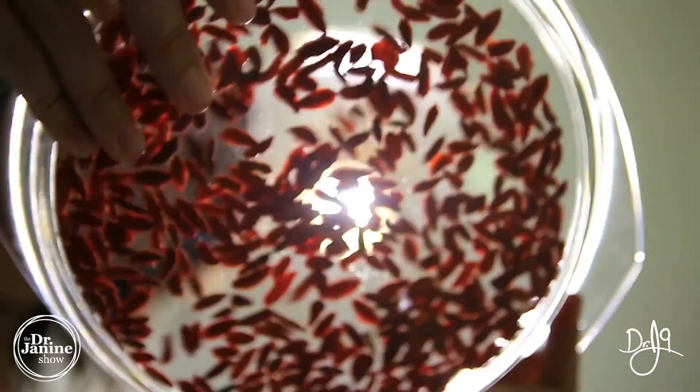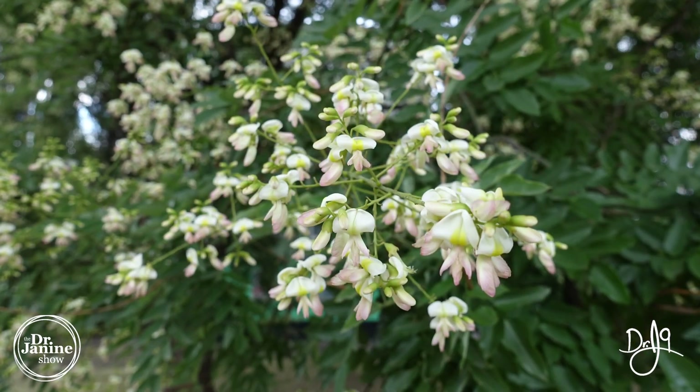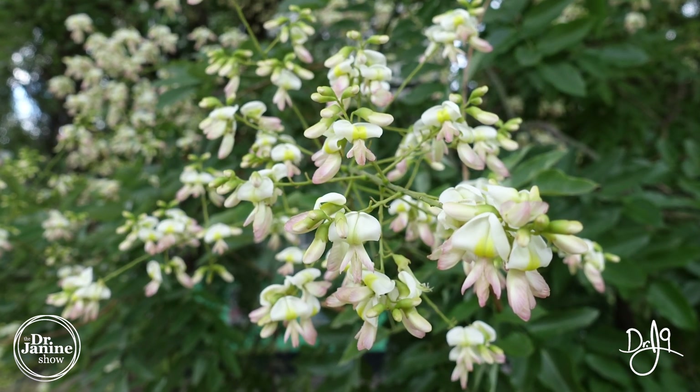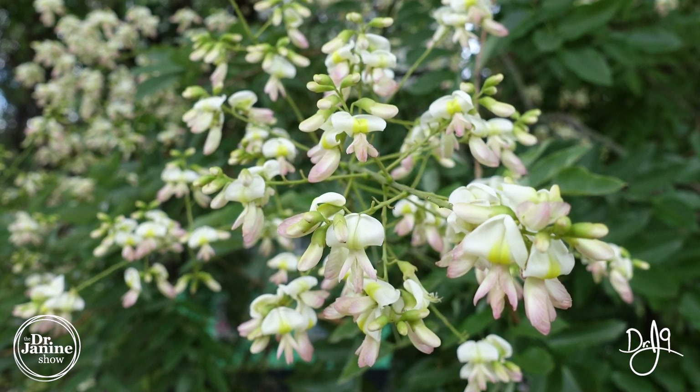Goji berries — one of the highest on the ORAC scale — help with antioxidant status and also contain natural quercetin. When it comes to supplementation, to really get enough quercetin, a typical supplement will have around 150 to 200 milligrams. It is often extracted from the Sophora japonica flower, which allows you to get it in a concentrated form.